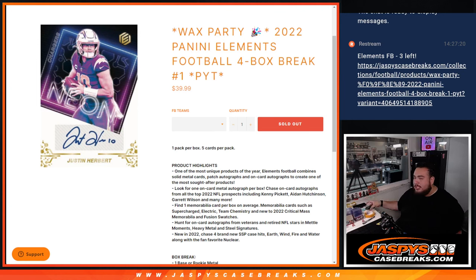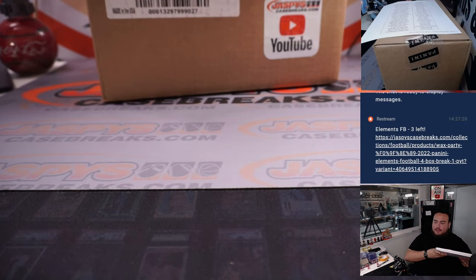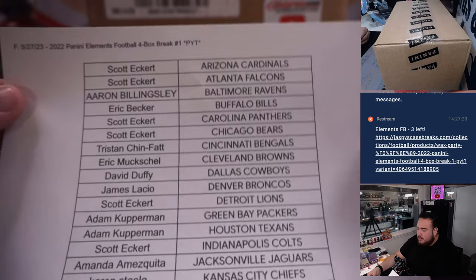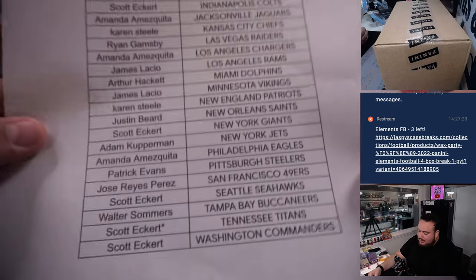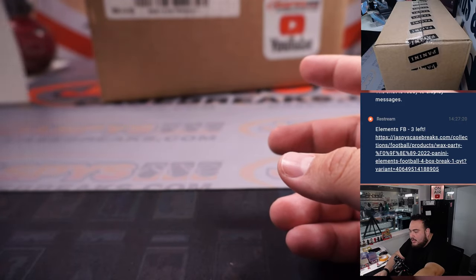What's up everybody, Jason here for JazPysCaseBreak.com. We just sold out another wax party promo break — 2022 Panini Elements Football, four box break, Pick-a-Dines number one. This is a four box break coming from a fresh case. We'll be running this back at least two more times. Here are the customer names. Scott got the last handful and last to sell it out, so thank you man.